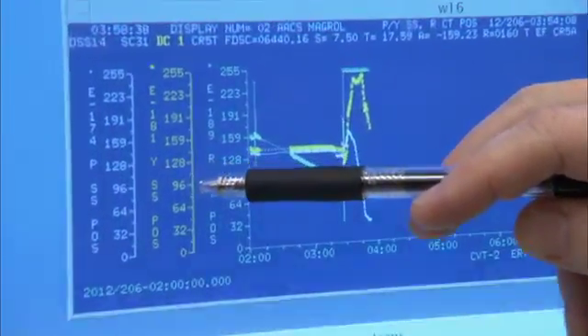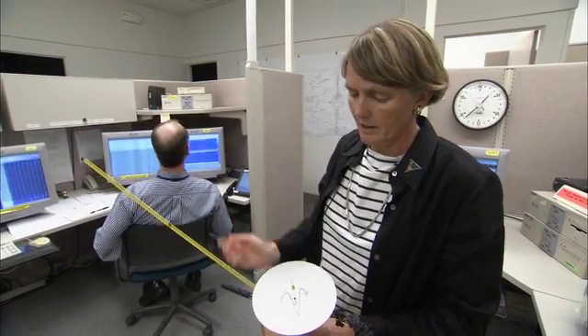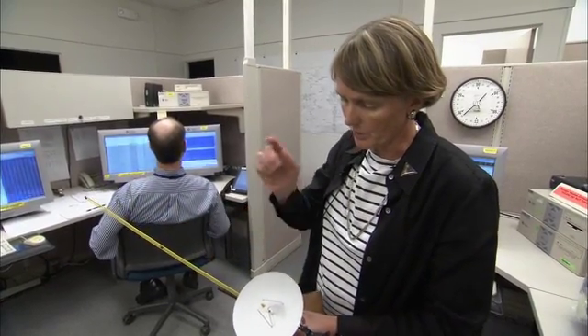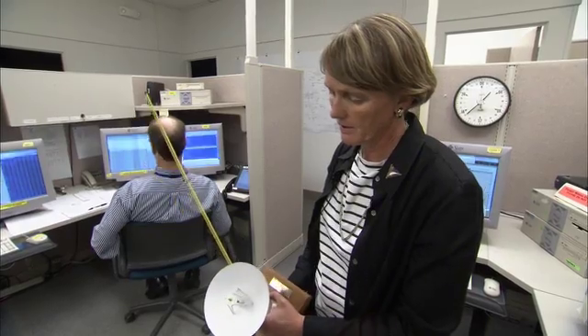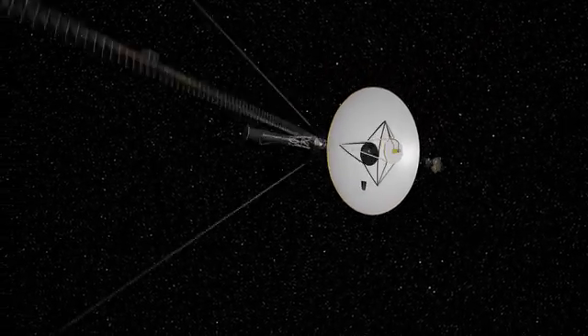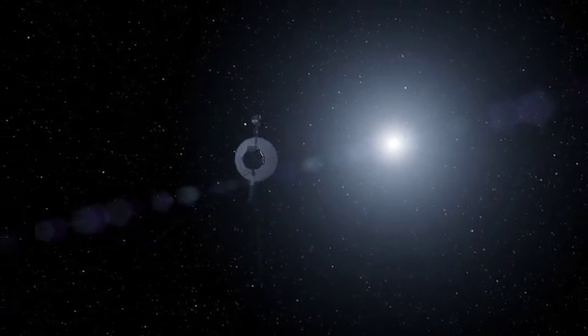The data is finally making it back to Earth. What we're doing is a roll about this high-gain antenna. So if the high-gain antenna is pointed out toward the Earth, we're going to be rolling the spacecraft along that high-gain antenna. That roll is done so that we can calibrate the instrument, so that when we take data we know what magnetic field belongs to the Sun and what component belongs to the actual spacecraft.